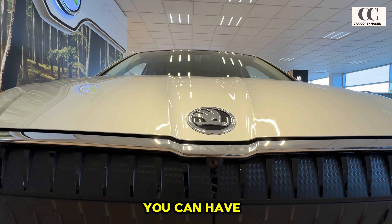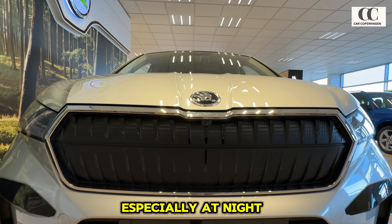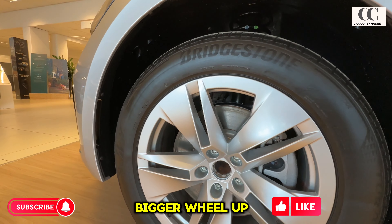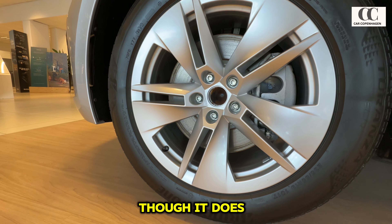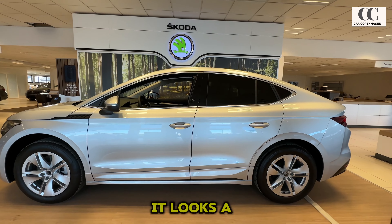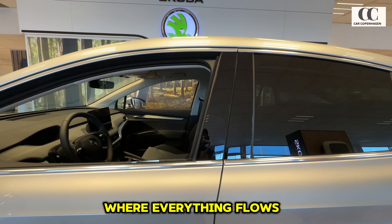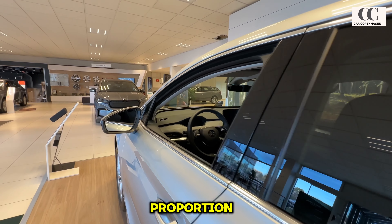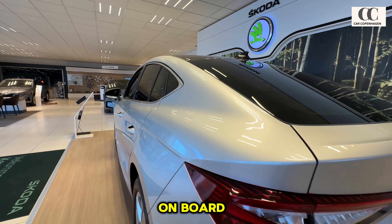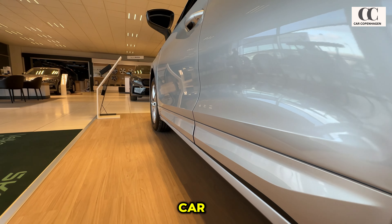Being electric, there is no grille, but a black contrasting cover is there. In the top spec model you can have it with illuminated LEDs — I'm not a big fan of that, but it does elevate the look especially at night. The wheel arches are really big, allowing wheels up to 21 inches, though it does have some impact on ride quality and suspension. My favorite part is the view from the side — it's a very smooth design where everything flows together in the right proportion. The long windows are aesthetically beautiful and ensure plenty of light on board.